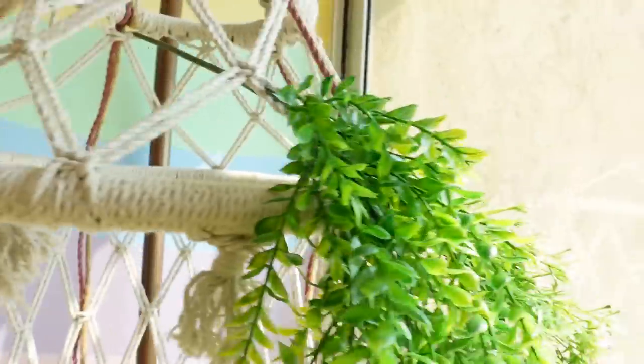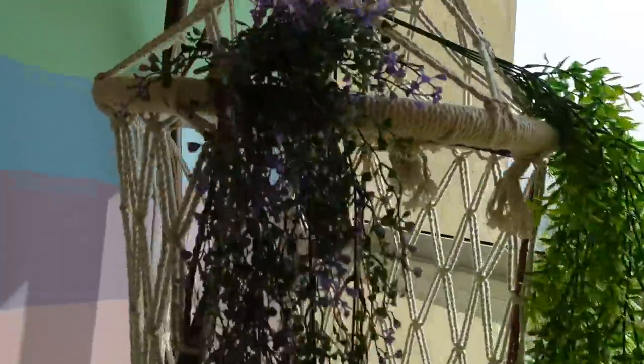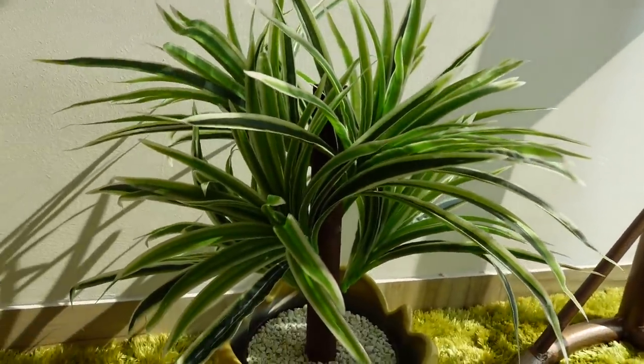A few plants are from a local store called Florida, a few are from Ikea, and a few are from Mr. DIY — so that's where you can get them from. Right next to the jhula we have a two-size yellow plant — it's called yellow airport but it's green inside.